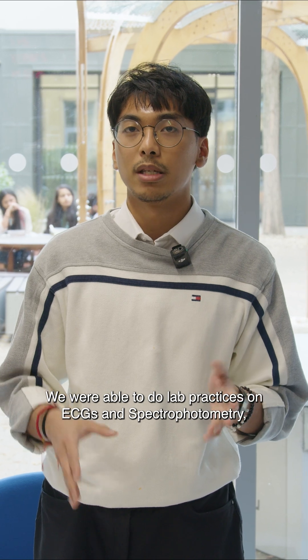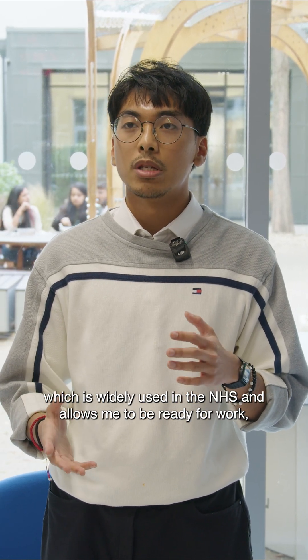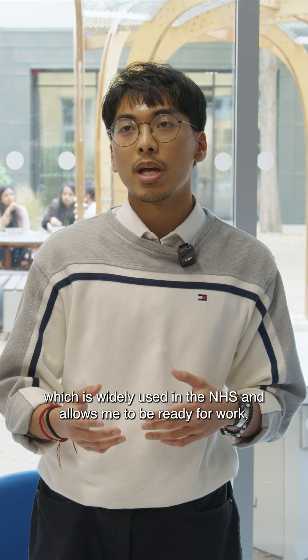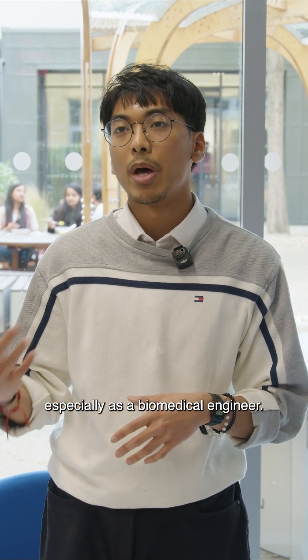We were able to do lab practices on ECGs and spectrophotometry, which is widely used in the NHS, and that allows me to be ready for work, especially as a biomedical engineer.